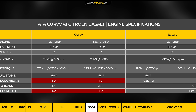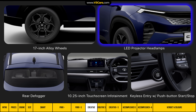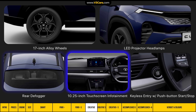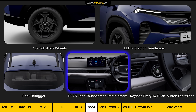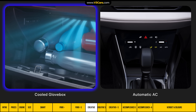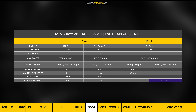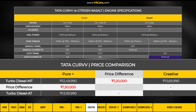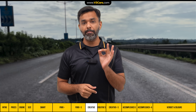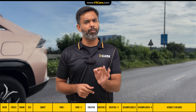The Creative variant costs around 2 lakh rupees more than the Pure Plus S. It gets 17-inch alloy wheels, LED projector headlamps, a rear defogger, a large 10.25-inch touchscreen infotainment system with wireless smartphone connectivity, keyless entry with push-button start-stop, a cool glove box, and auto AC. The Creative variant includes all features from the variants below it, and the roughly 1.20 lakh rupee incremental step-up is justified. If you want a modern feature-equipped Curvv, the Creative variant is where to start.